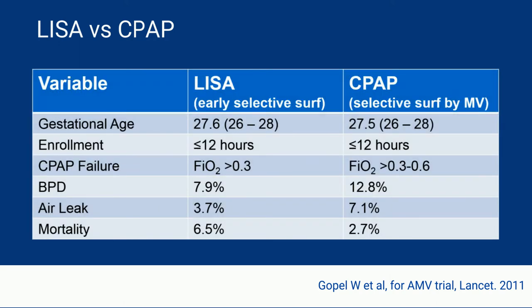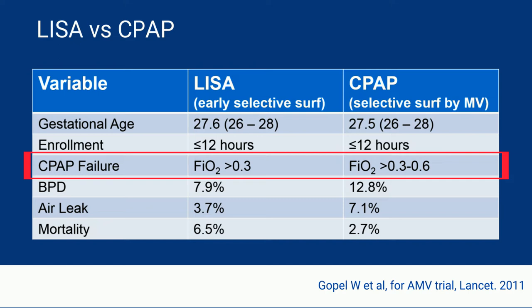I'm going to look at several trials and meta-analyses that have compared LISA to other strategies. I'll start with the AMV trial, which stood for Avoiding Mechanical Ventilation. That compared LISA as early rescue surfactant to CPAP, where the rescue form was mechanical ventilation and intubation. The trial enrolled all babies from 26 to 28 weeks gestation that were less than 12 hours of age. If randomized to the LISA arm and reaching a threshold of 30% oxygen requirement, they received surfactant by the LISA method. If randomized to the control arm, CPAP failure was defined by each center, and when reached, the baby was intubated, given surfactant, and left on mechanical ventilation.